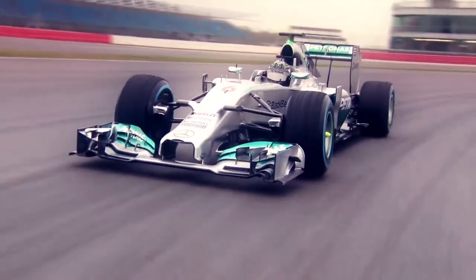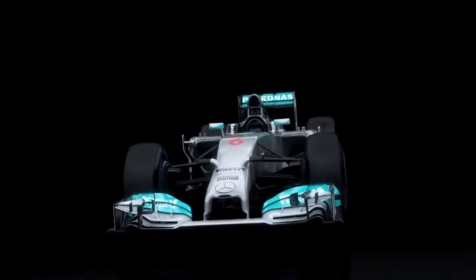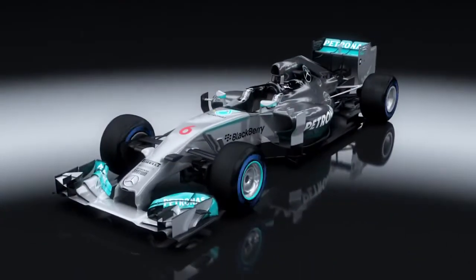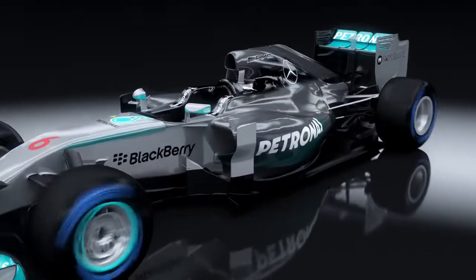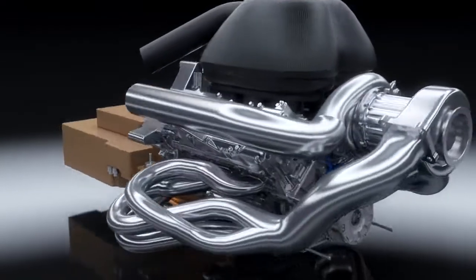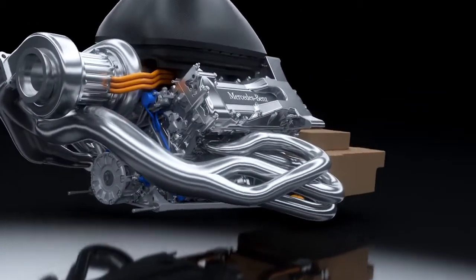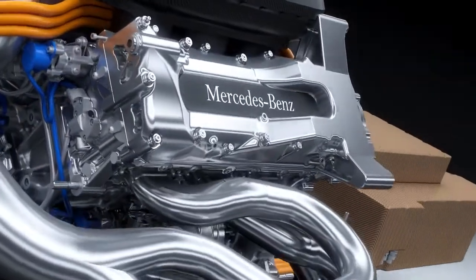The new Mercedes-AMG Petronas F1 W05 for the 2014 race season is powered by a technical revolution: the power unit. The PU106A hybrid combines a turbocharged direct injection V6 engine with an advanced hybrid energy recovery system to become the most advanced power unit in the history of Formula 1.